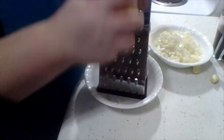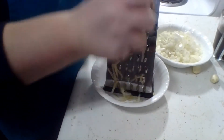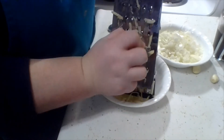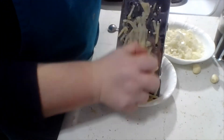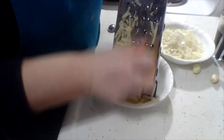Our other bit of prep is grating one Yukon Gold potato — not tomato, potato! Just grating that and getting it set. I'll check back when we're done.